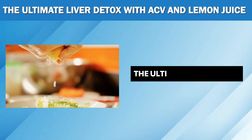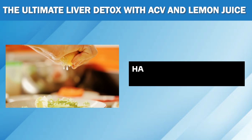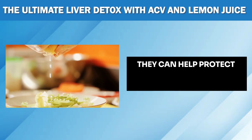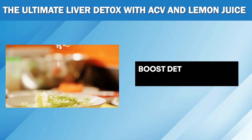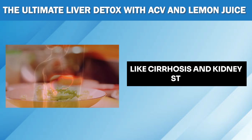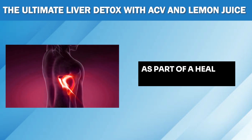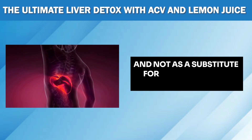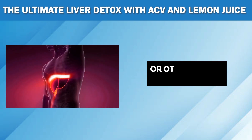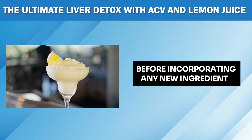So there you have it — the ultimate liver detox with apple cider vinegar and lemon juice. These two superheroes have countless benefits for your liver and overall health. They can help protect your liver from oxidative damage, boost detoxification, reduce inflammation, and prevent conditions like cirrhosis and kidney stones. However, it's essential to remember that these remedies should be used as part of a healthy lifestyle and not as a substitute for proper medical treatment. If you have any pre-existing liver diseases or other health conditions, always consult your doctor before incorporating any new ingredients into your diet.